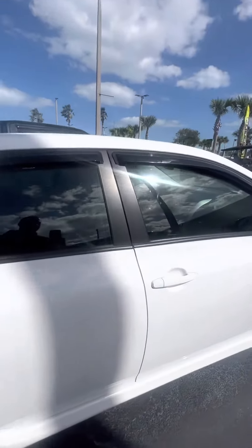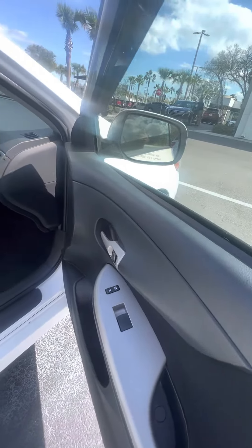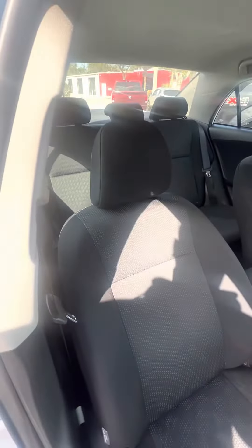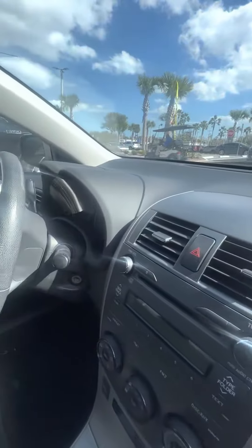Now let's look at the passenger side. Power window, power lock on the passenger side door. Look at the passenger seat — they get used second most. No rips, no tears, no damage to the seat. Cup holders, air conditioner works, aux, CD player, no damage to the dashboard.